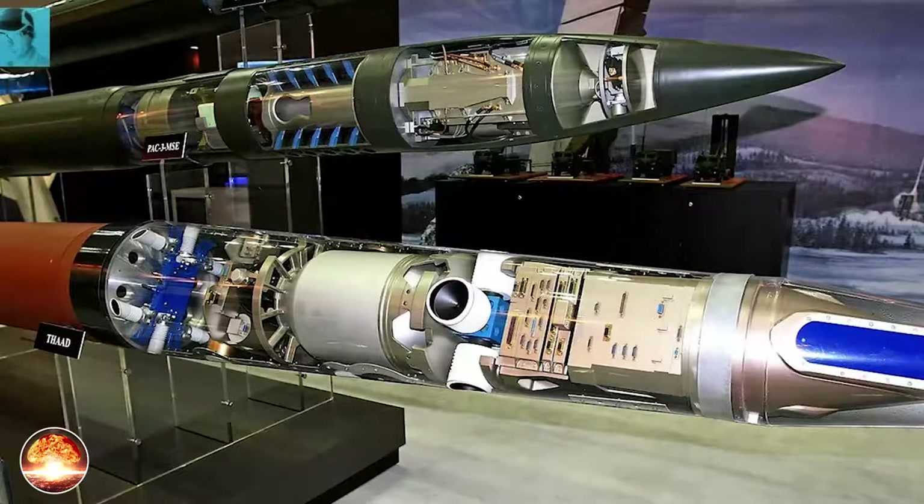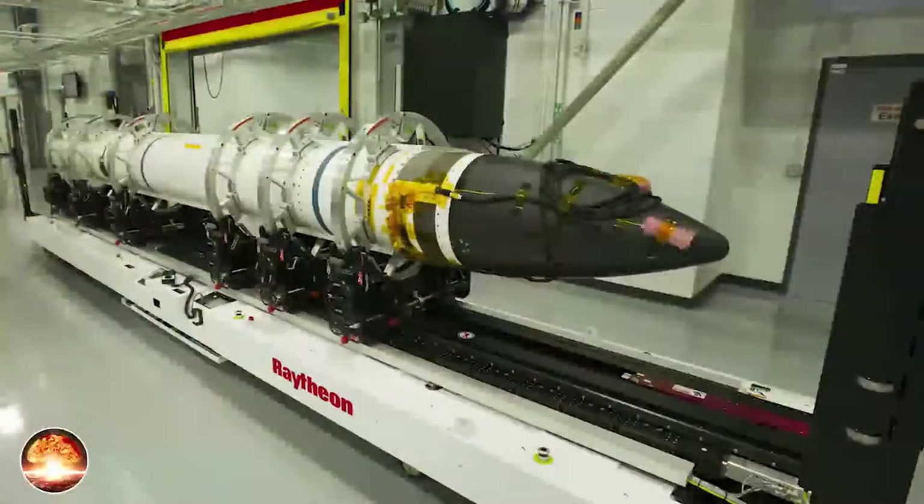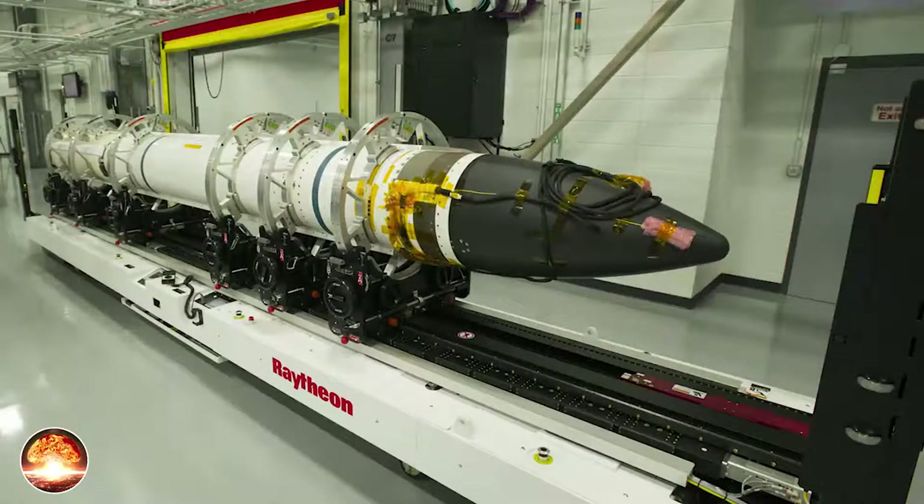The rocket motor is supplied by Pratt & Whitney Rocketdyne. The launch weight is 900 kilograms. A separation motor is installed at the interstage at the forward end of the booster section. The separation motor assists in the separation of the kinetic kill vehicle (KKV) and the spent boost motor. Aerojet Rocketdyne delivered its 600th boost motor and the divert and attitude control system (DACS) for the THAAD system in June 2020.